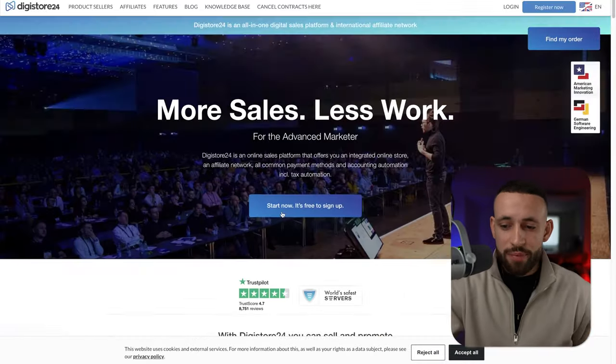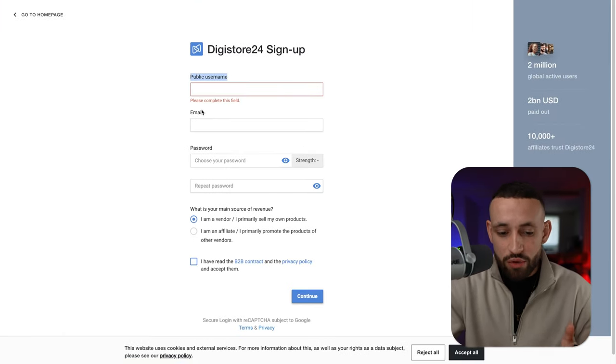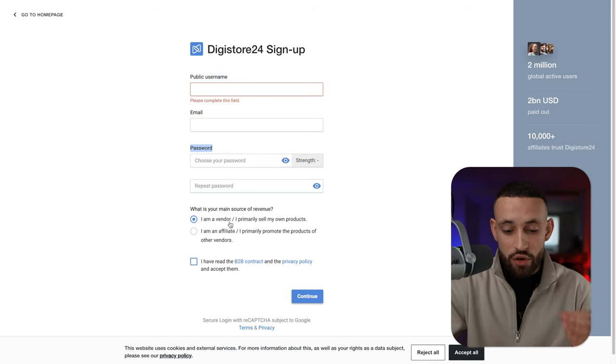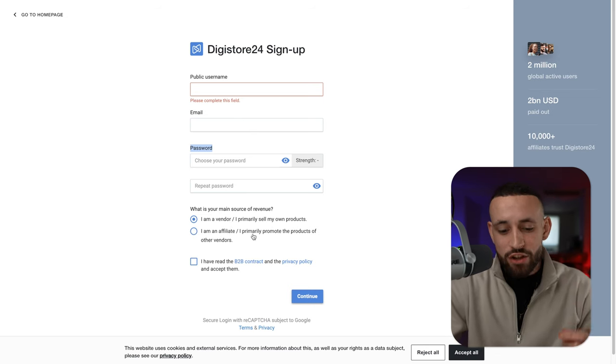You'll just take an already existing product from some vendor or company and start leveraging it to make profits. To sign up, just go to 'Start Now' — it's free. Add your public username, email, and password. Then very important: for 'What is your main source of revenue?' — you are not a vendor, you are an affiliate, so select that you are primarily promoting the products of other vendors. Read the B2B contract and privacy policy, tick the box, and continue. There will be some email verification but it's nothing difficult.